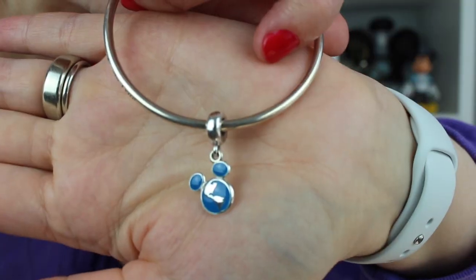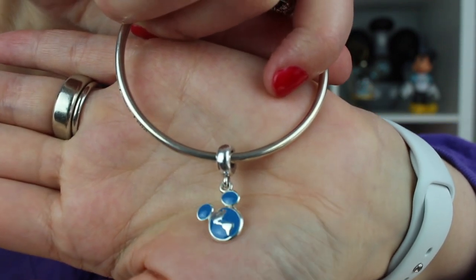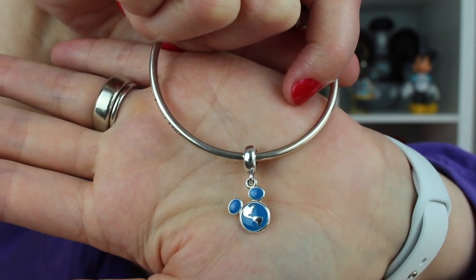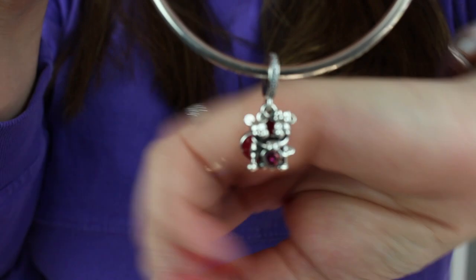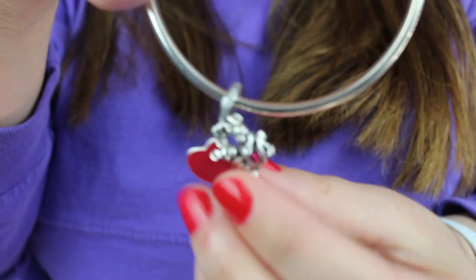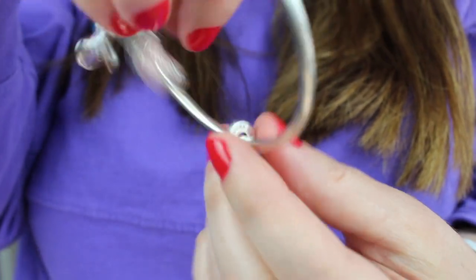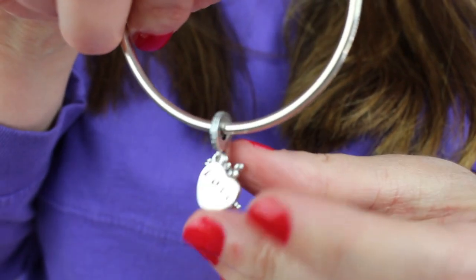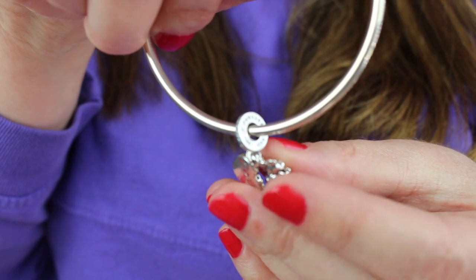Next are new charms for my Pandora bracelet. My husband got me both of them — one was for Valentine's Day and one was just because. The just because one is the Disney Vacation Club logo — or emblem. Then I got this one for Valentine's Day and it is Minnie and Mickey with a little red heart, and on the back it says love. I thought that was very sweet of my husband to get those for me and I've been enjoying wearing them on my Pandora bracelet.